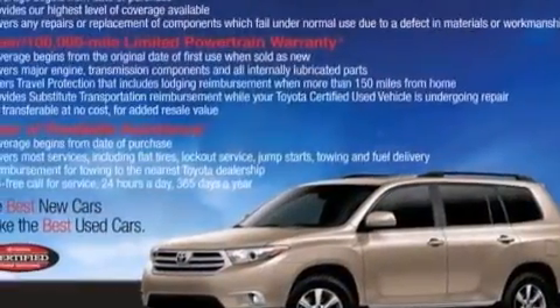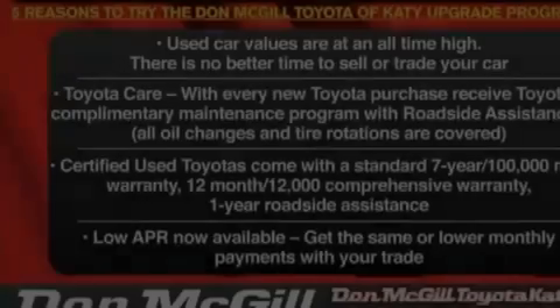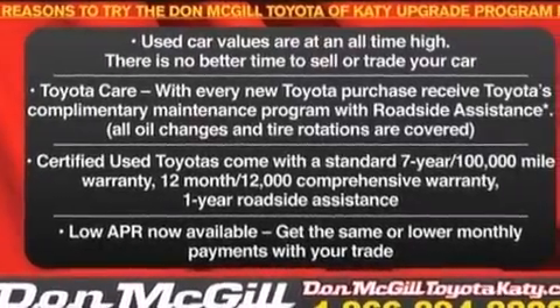Traction control and stability control systems, aluminum wheels, roof rails, and a tire pressure monitoring system.